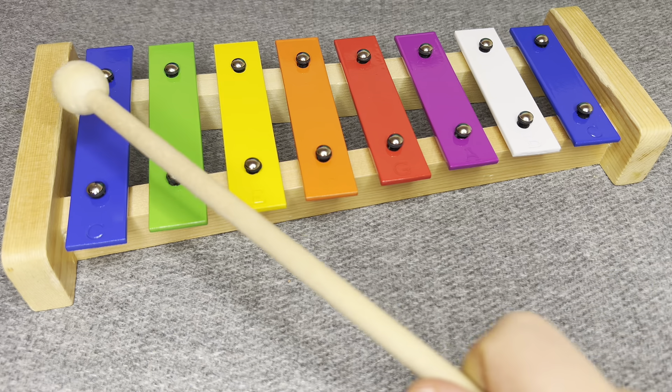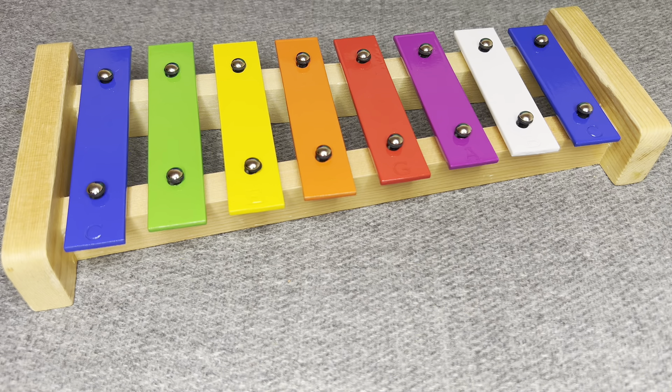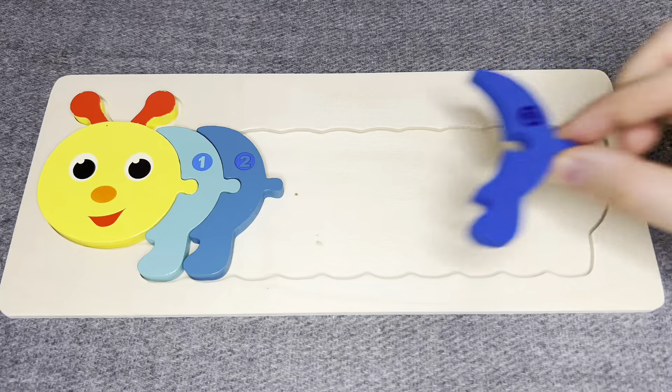Let's play! Look at this! This is number three! Number three!